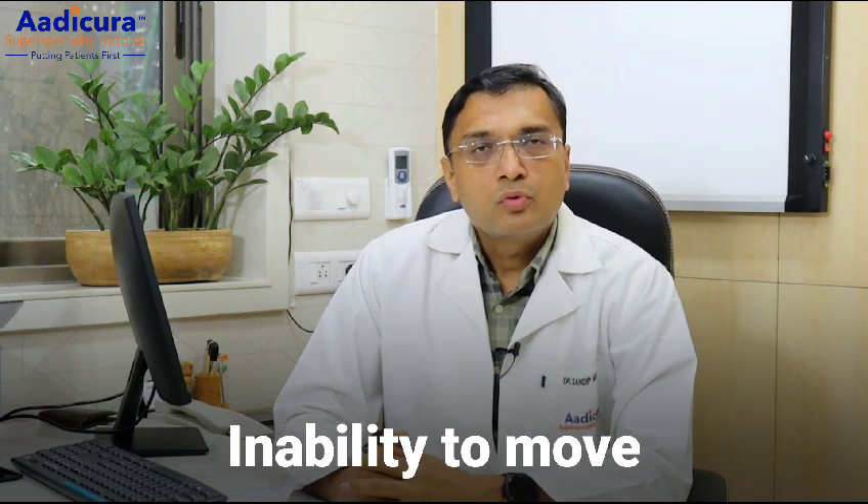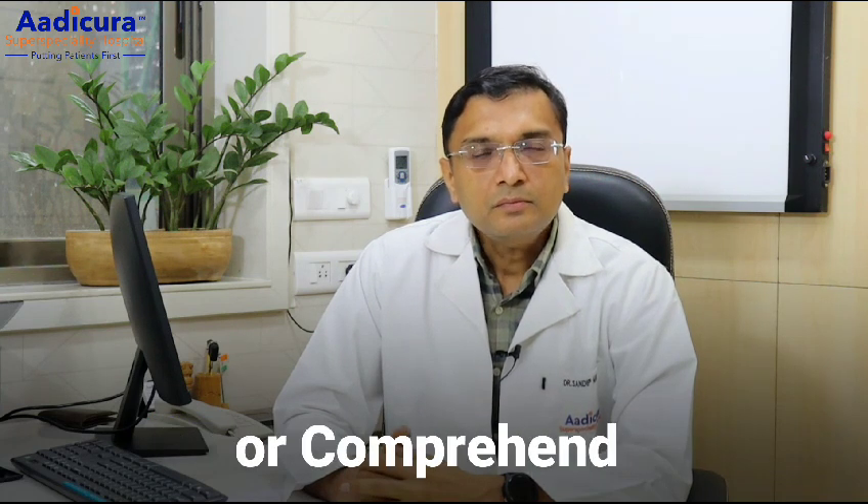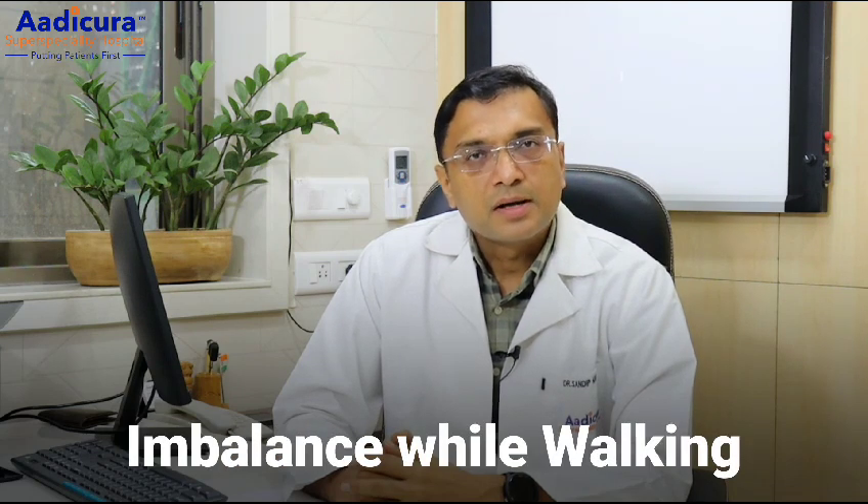Common symptoms of ischemic stroke are inability to move one part of the body, inability to speak, inability to understand or comprehend, visual blurring or visual deterioration, imbalance while walking, etc.